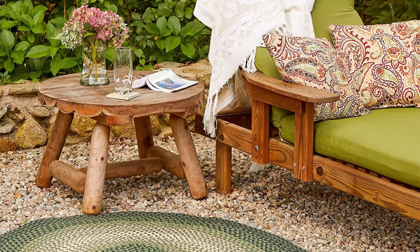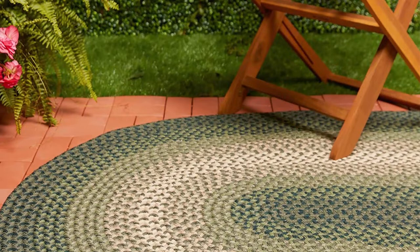These braided rugs are good for both indoor and outdoor spaces, available in oval, round, and runner shapes. Works great in kitchens and dining areas where there is high traffic. Reversible construction allows this rug to be used on either side. A rug pad is recommended.